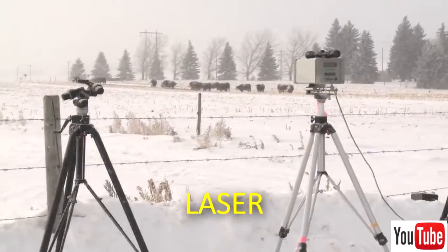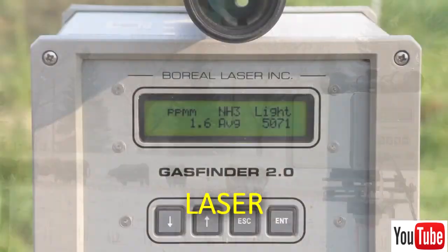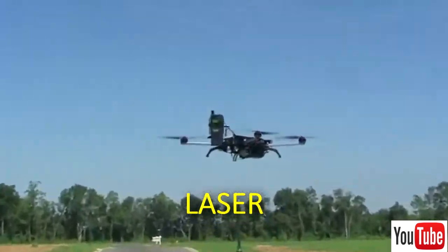Currently, there are several methods to quantify or estimate the methane emitted by cows. Lasers are used to determine methane concentration around animals. These devices are placed in paddocks, or are placed in drones to determine air quality.